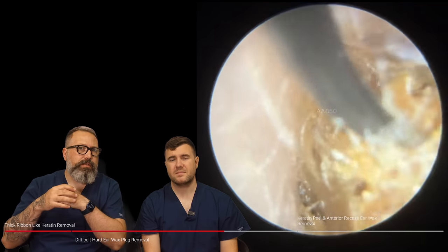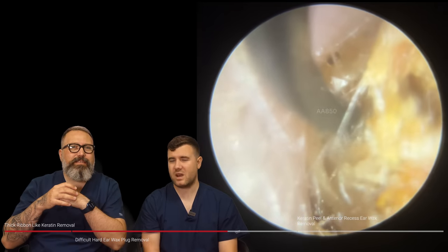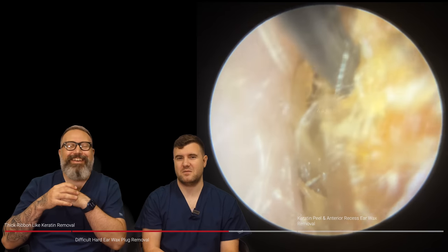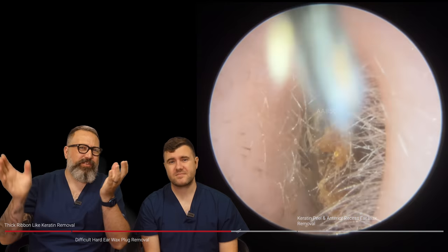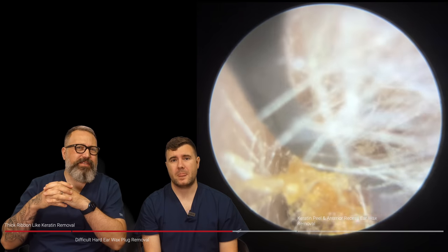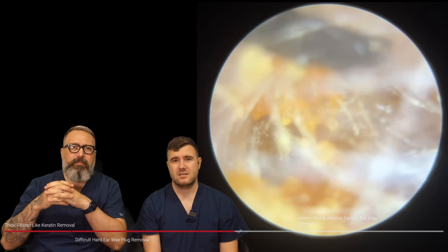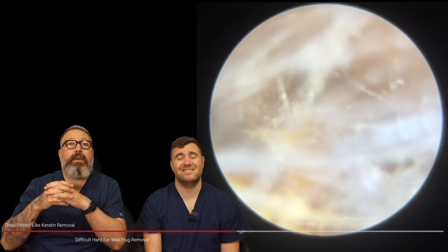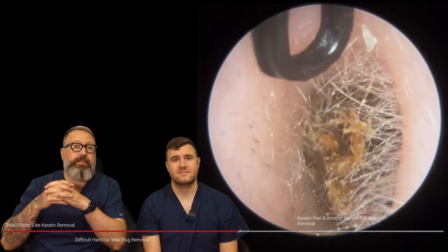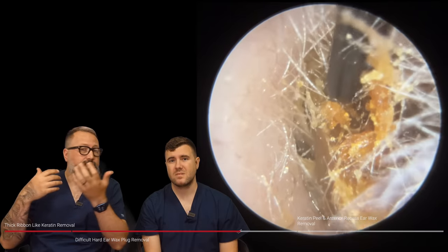Irrigation, I don't personally feel, works as well with drier wax like this. It may be okay to soften it a little bit for you to carry on with a bit of suction, but I would have gone curettage on this. I personally go irrigation with softer, sludgier, wetter, stickier wax. With that kind of sticky wax it'd be seconds to get it out — five seconds with irrigation or 15 minutes with micro suction. And you won't get as clean a result with those stickier waxes with suction anyway.